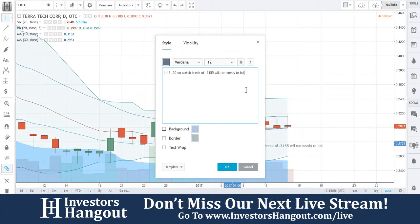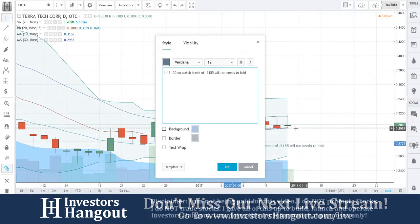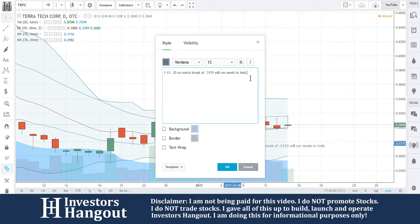It needs to hold — I'm just gonna give you a round area of around $0.2987. It needs to hold that area.